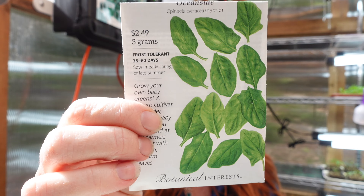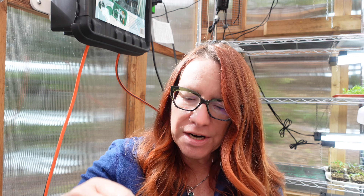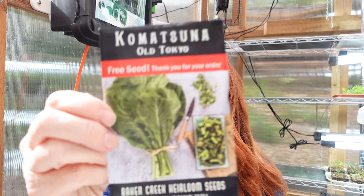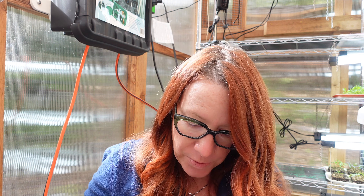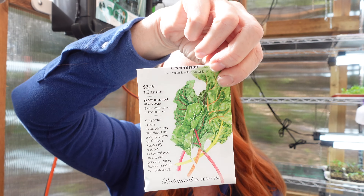Moving into lettuces and greens: I have Oceanside Spinach, Romaine from Johnny's, Salad Bowl Blend from Botanical Interests, and Patty's Choice — a Bibb Lettuce from Renee's Garden. Some of these are head lettuce and some are leaf lettuces. I also have some Asian greens: a Brassica called Old Tokyo Komatsuna, a Pak Choi, another Romaine called Monte Carlo — really yummy, grown that for a couple of years — peppermint sticks Swiss chard, and Celebration Blend Swiss chard.